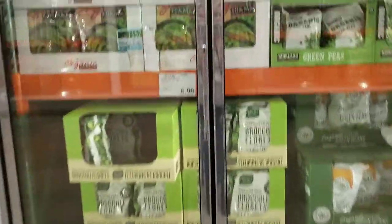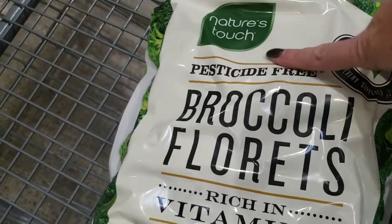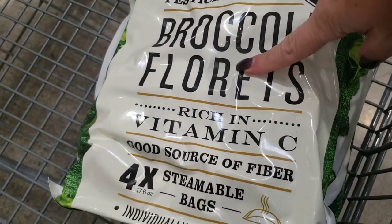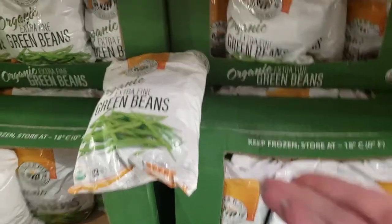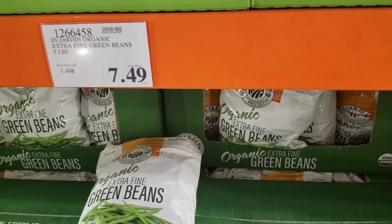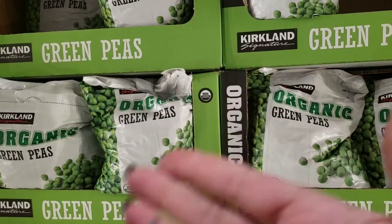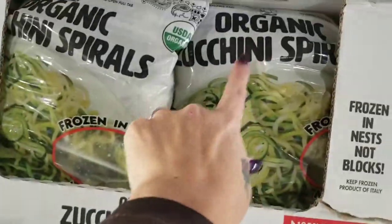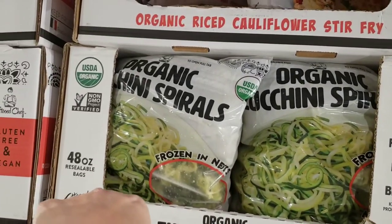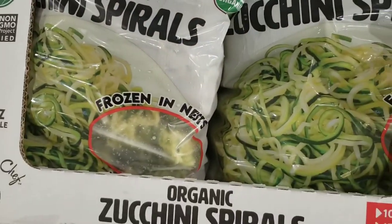Finally got my frozen broccoli florets back in — $8.99 for a 4.4-pound bag. I'm definitely getting that. It's not organic but it does say pesticide-free; they're four steamable bags. Beans are keto — you can get extra fine green beans here, $7.49 for five pounds, great price. Peas are not considered keto because of their sugar content. Organic zucchini spirals are keto at $9.99 for a three-pound bag, but I don't like them frozen because they get mushy.